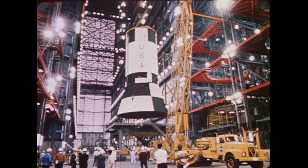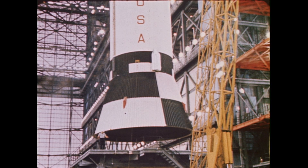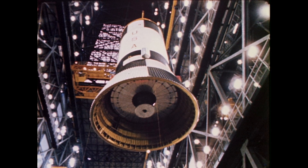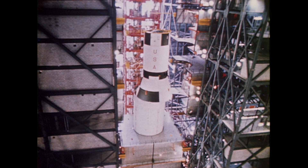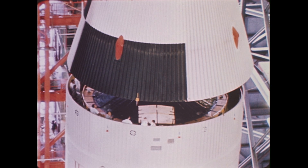Again, in the low bay area of the VAB, the third stage, which was flown from the Douglas Aircraft Plant in California, has been inspected. Then the crane transfers it into the assembly bay. The third stage tanks are only two-thirds of the diameter of the first two stages, so an adapter skirt is employed to join them.